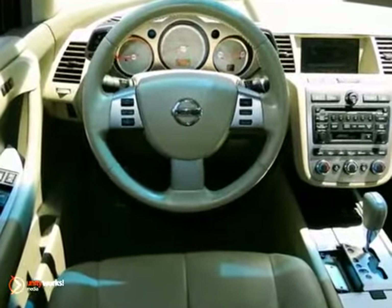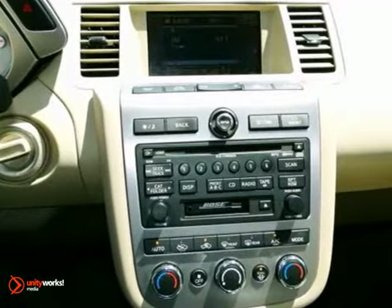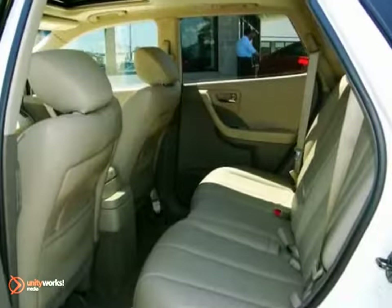It features a leather package, sunroof, all-wheel drive, alloy wheels, and keyless entry.